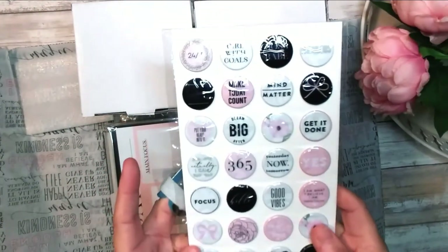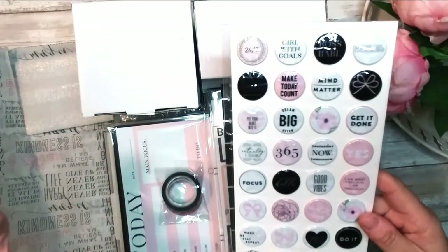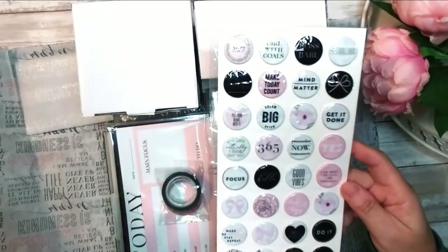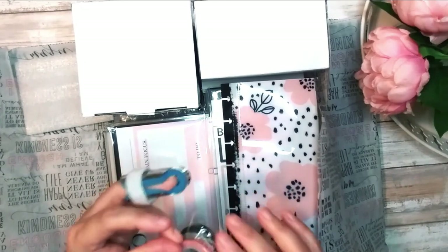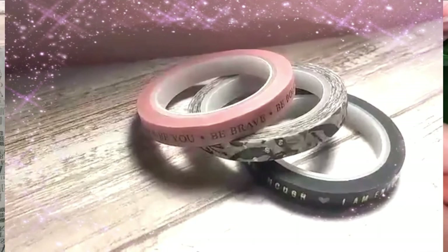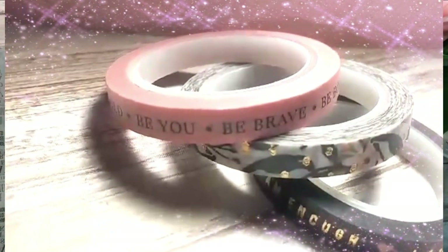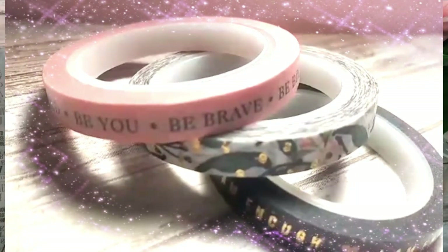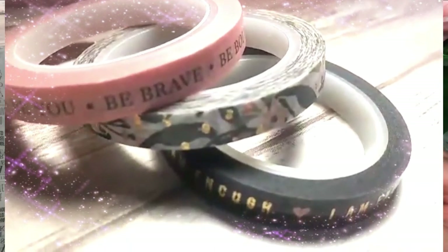The next thing included is these puffy stickers — it includes 32 of them. The color theme for this box is pink, black, and white, which is perfect because I love those colors. These are very cute; I love the floral. Then washi — as if I need any more washi, but who doesn't need more washi? We get three thin washi tapes. The pink one says 'be you, be brave, be bold,' then there's a floral one, and the black washi says 'I am enough.' I love the fact that these two have a gold element to the design — very, very pretty.